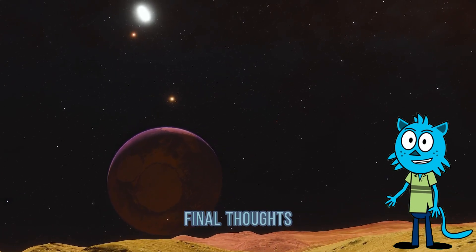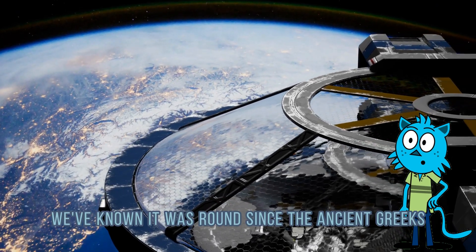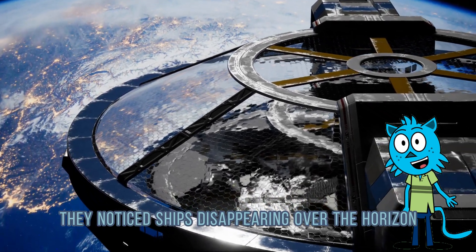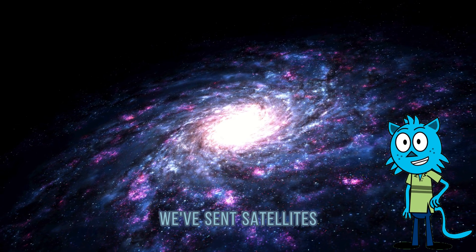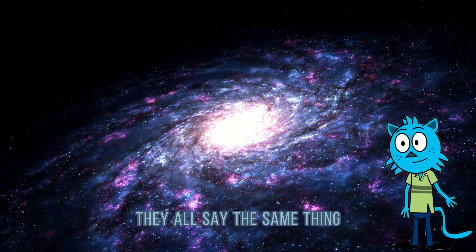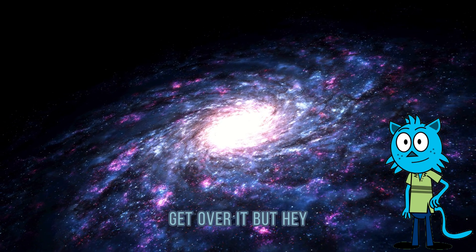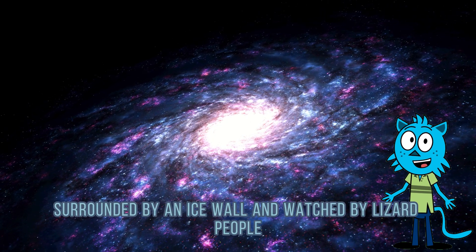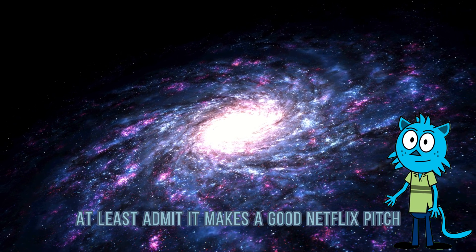Final thoughts: is the Earth flat? Nope. We've known it was round since the ancient Greeks — they noticed ships disappearing over the horizon and different stars being visible from different places. We've sent satellites, probes, astronauts, and selfies into space. They all say the same thing: the Earth is round. Get over it. But hey, if you still want to believe we're living on a flat disk surrounded by an ice wall and watched by lizard people, at least admit it makes a good Netflix pitch.